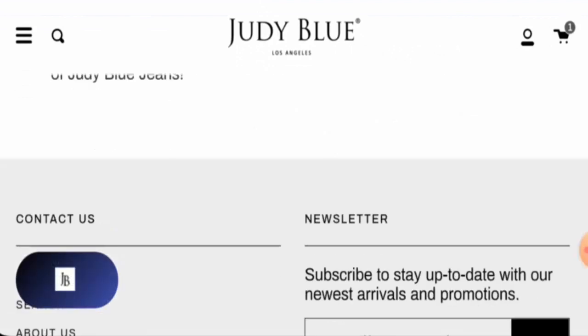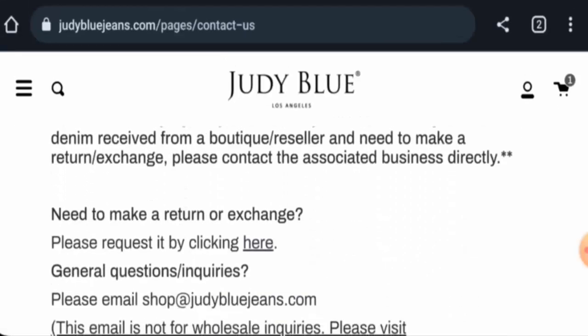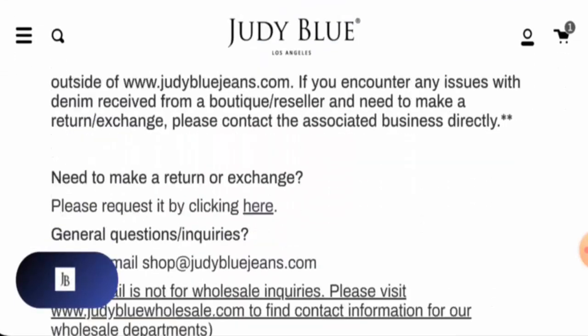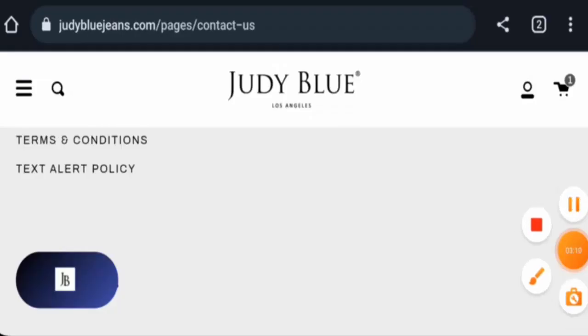Next we will check the About Us section. They've given the founding year, so that is a positive sign. Now let's check the contact details — they've given the email address. This website does have social media presence. Next we will check the return and refund policy. To comment about your experience or for refund issues, check our description area where you will find a link through which you can solve your money issues.